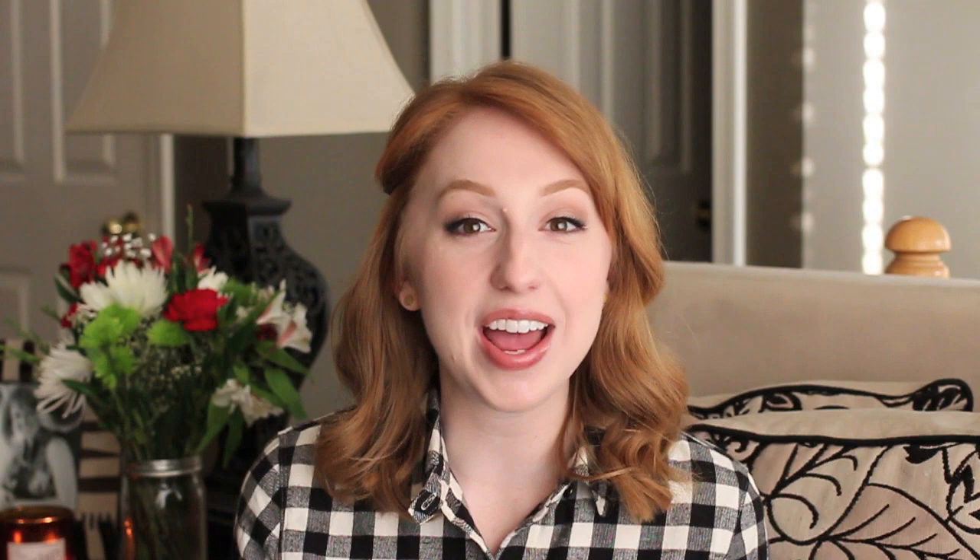Lip products was the hardest category to narrow down — I could have easily done a top 13 lip products of 2013. One product I knew without a doubt had to be in this video is the NYX Butter Glosses. I love the shades Maple Blondie and Vanilla Cream Pie, but my absolute favorite is Tiramisu — the most gorgeous nude lip gloss. The formula is just amazing and I think I like it better than a lot of high-end lip glosses I own.